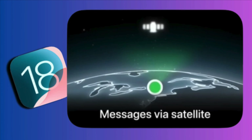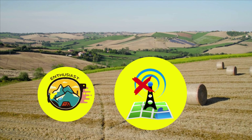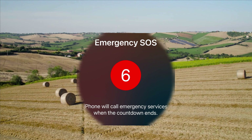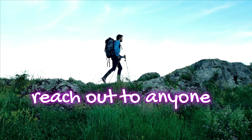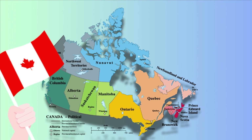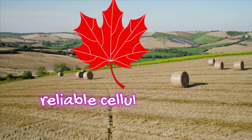Talking about the benefits of satellite text — for individuals residing in rural areas with unreliable reception, or enthusiasts who frequent remote natural environments, having access to Emergency SOS is great, and it has already saved lives. Canada's vast size and small population mean many areas lack network coverage, leaving thousands without reliable cellular service.